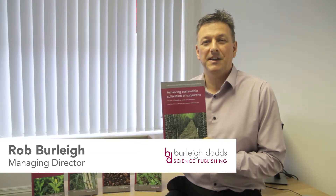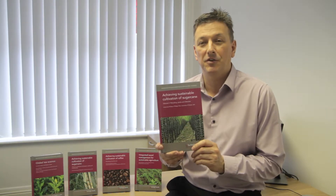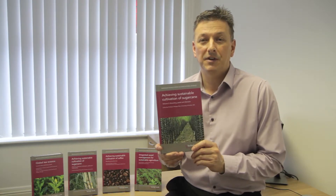I'm delighted to bring you news today of our latest publication, Achieving Sustainable Cultivation of Sugarcane, Volume 2: Breeding Pests and Diseases, edited by Philippe Rott from the University of Florida in the US.